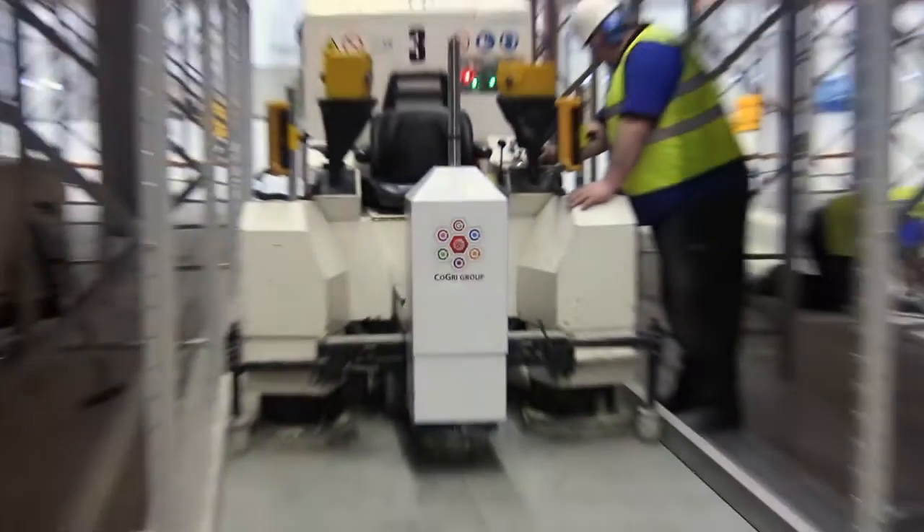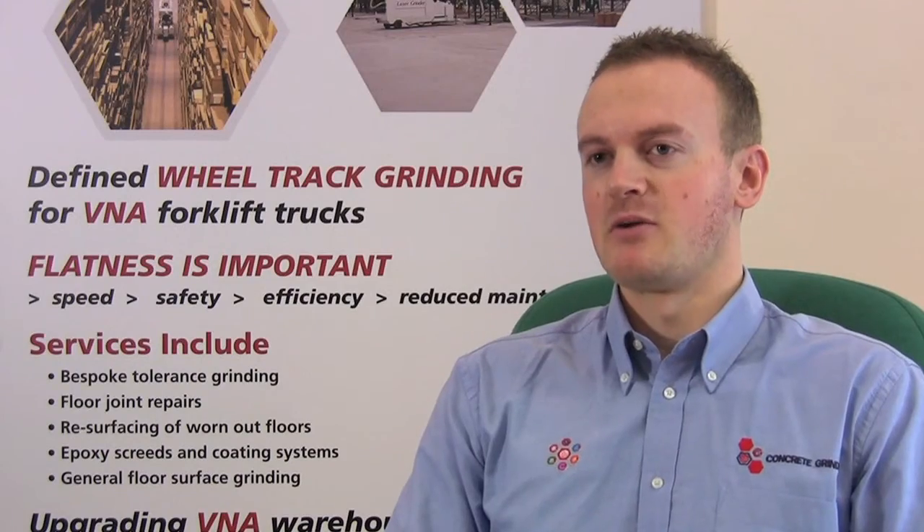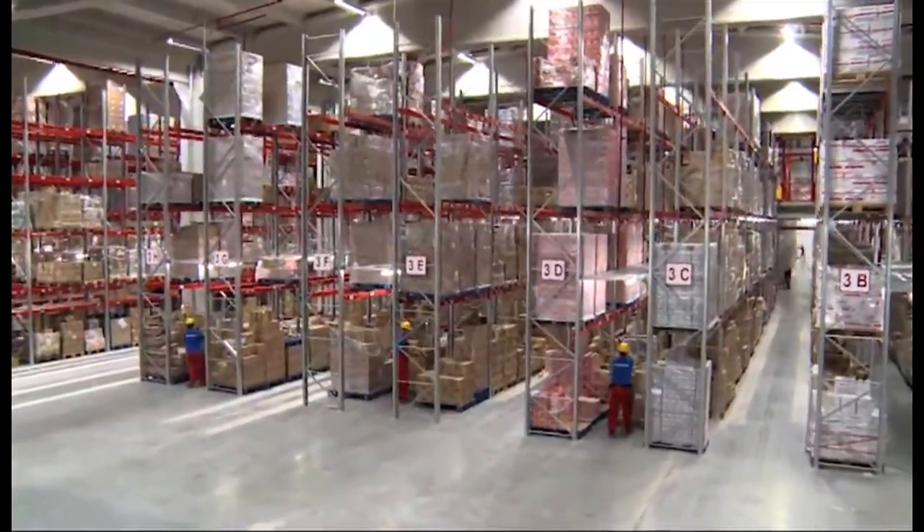Hi, I'm Paul Ultham, Technical Surveyor at Concrete Grinding Limited. Flat floors are essential in any warehouse, particularly those with very narrow aisles.